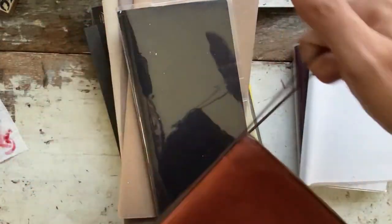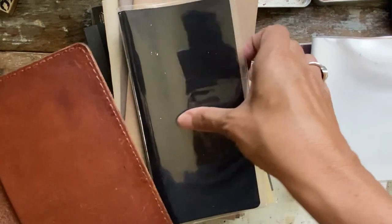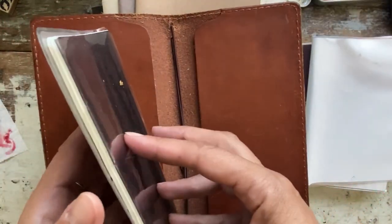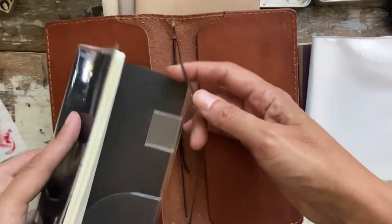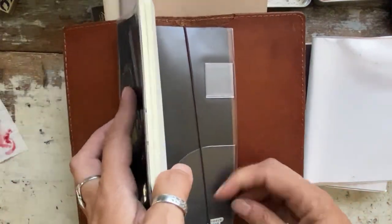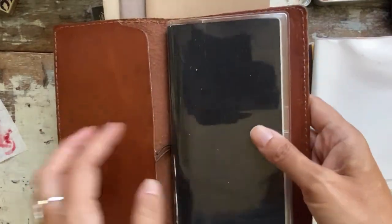I basically bought it with the idea that it could be a good travel journal. I guess that's why I still think about the fact that maybe I should just stick to a few sizes. But look, that looks really cool!